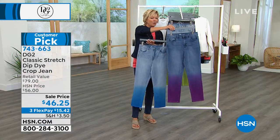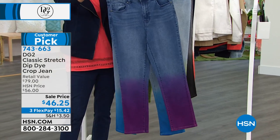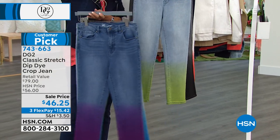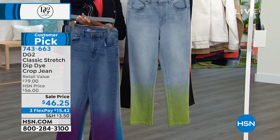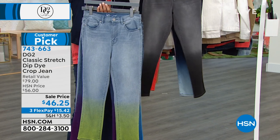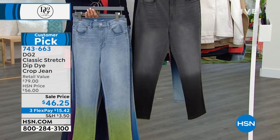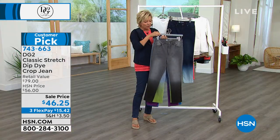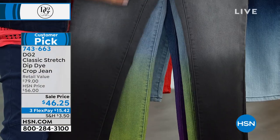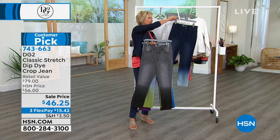We've got the mid-tone that ombres down to a deep — it's called pink, but it really turns into a deep purple. Then we've got this in the chambray and the citrus — that one's so unique. And then we've got the gray that ombres down into the black at the hemline. You can see it's really kind of shaded for you up at the upper thigh — another slimming effect.